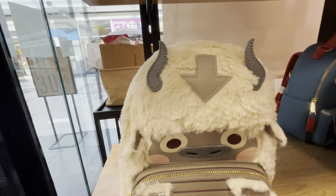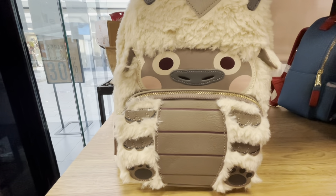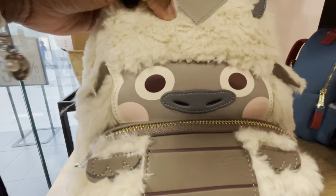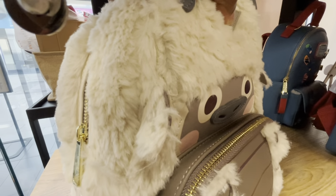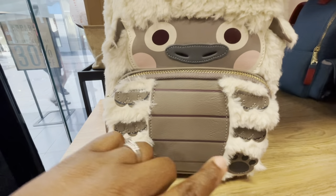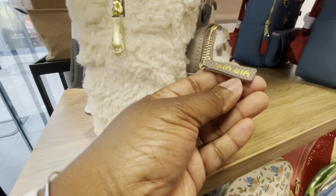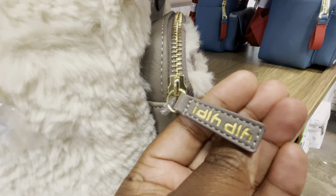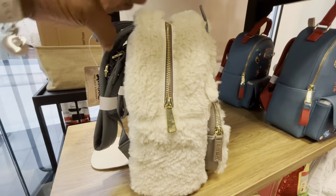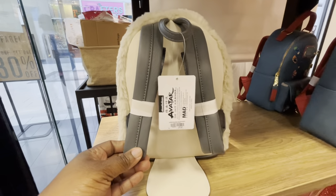The last bag is the Avatar: The Last Airbender Appa figural fur mini backpack — also a Box Lunch exclusive. He is very furry and actually feels like hair — really soft, like a teddy bear. The face is very cute. There is a nice-size front pocket that is very detailed and textured. There are no side pockets on this one. The back is plain in color but has lovely gray padded straps and a handle.